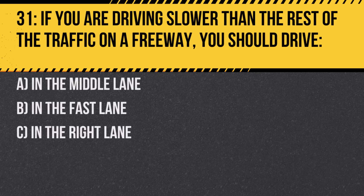Question 31. If you are driving slower than the rest of the traffic on a freeway, you should drive: A. In the middle lane. B. In the fast lane. C. In the right lane. Answer: C. In the right lane. This allows faster moving traffic to pass on the left.